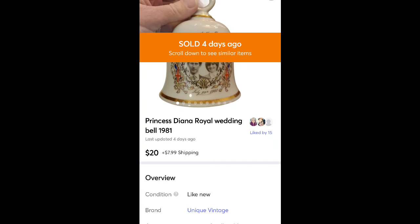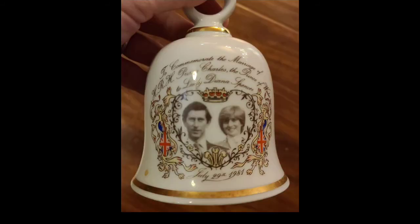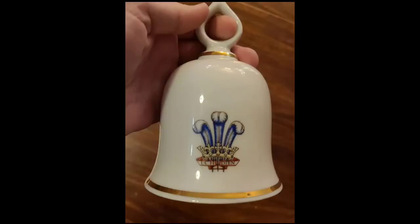This is a Princess Diana royal wedding bell I found at Salvation Army for a dollar. Sold it for $20 plus shipping. Everybody loves Princess Diana — I figured it would do good. I didn't even look at comps, I just grabbed it when I saw it, and it was worth picking up.